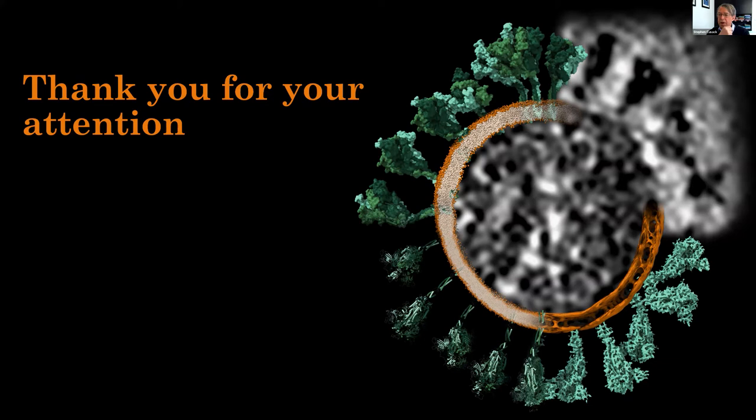Pascal Fender asks: do you think the PFA fixation can affect the final structure of the virion? No — this is a standard fixation that is not known to alter the structure of the things it's used for.